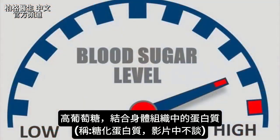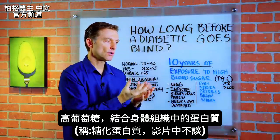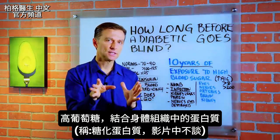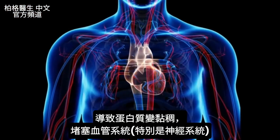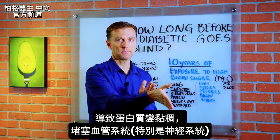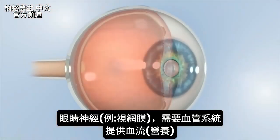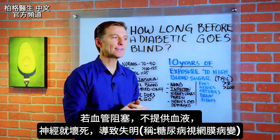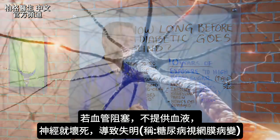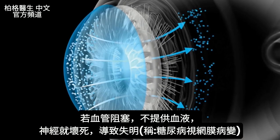Here's how it works: high levels of glucose combine with proteins in your tissue, creating glycated proteins, which basically makes the protein sticky. It starts clogging up the vascular system, especially to the nervous system. The nerves in your eye — like the retina — are fed through the vascular system. So if blood vessels to the nerve can't flow blood anymore, the nerves die. That's what causes the diabetic to go blind — it's called diabetic retinopathy.